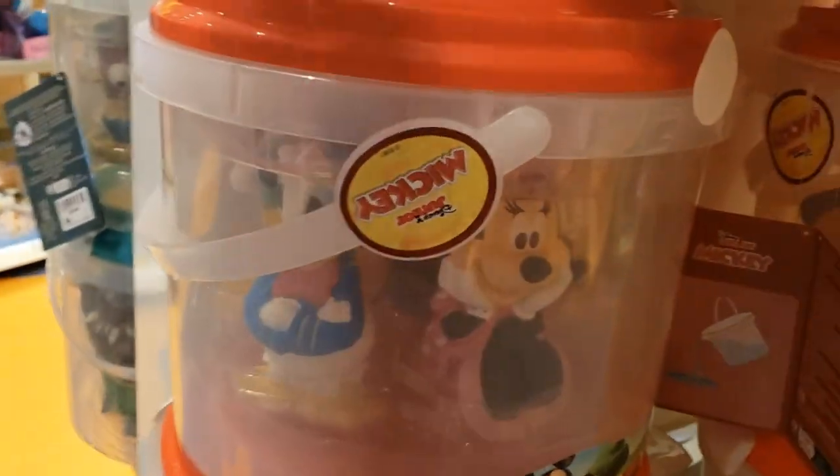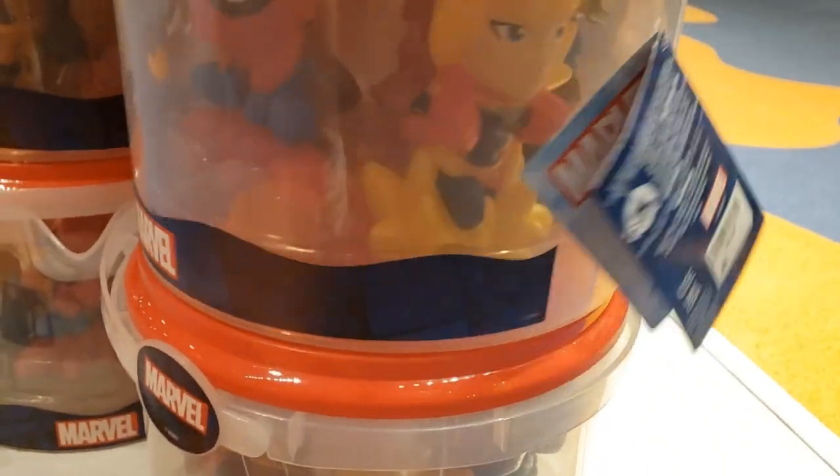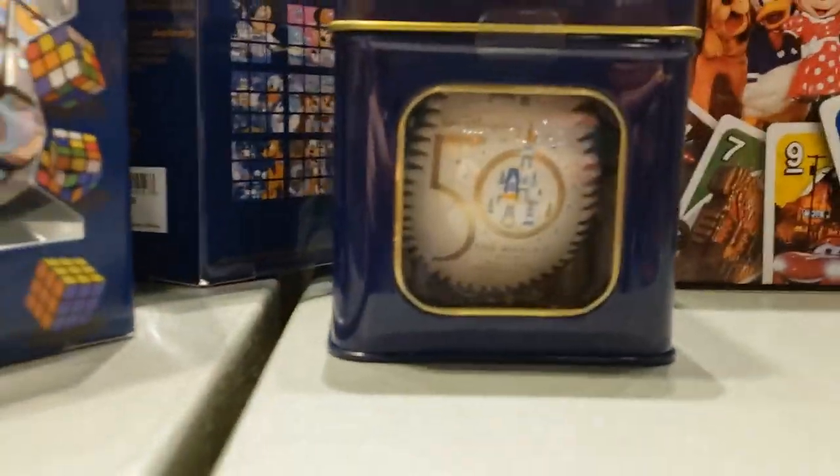The sword thingy from the Lightyear movie — I didn't really like that. Here we've got the pool toys of the Princesses, and pool toys of Mickey and Friends, and Marvel. So, lots of toys. Over here we have baseball from the 50th and a Rubik's Cube also from the 50th. That stuff should have gone to the outlets by now. Here's a chess set for Mickey.